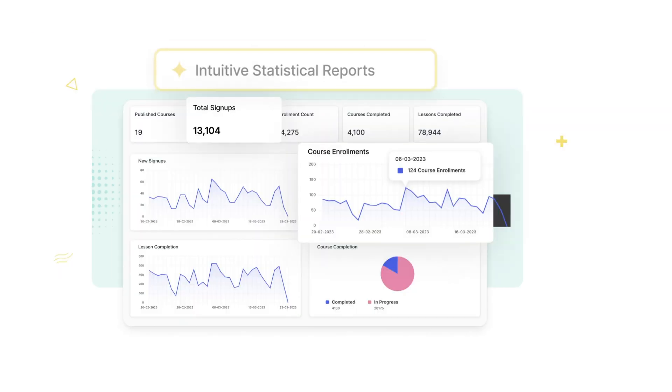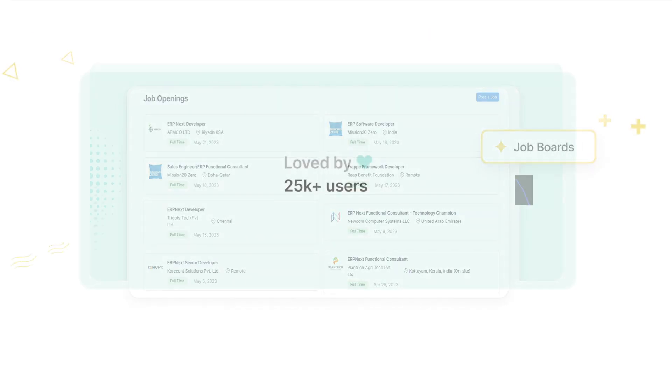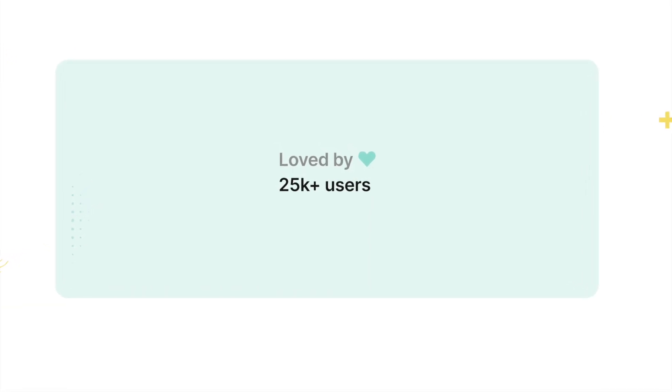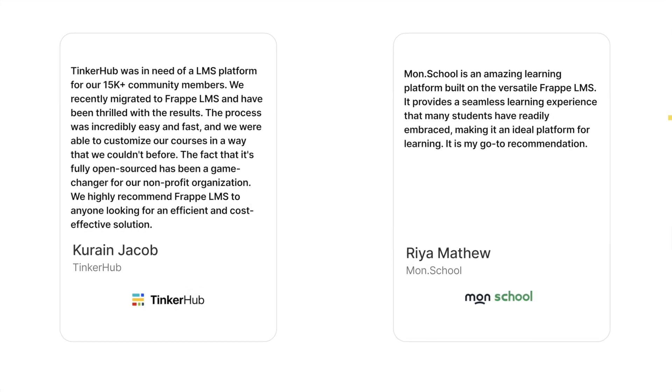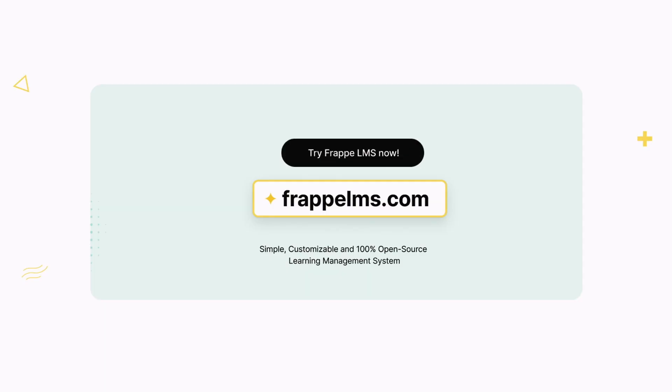And that's not all — you can do more with Frappe LMS's live classes, intuitive statistical reports, and job boards. We are also used by more than 25,000 users and loved by teams who love sharing knowledge. Try Frappe LMS and enjoy the hassle-free course creation now.